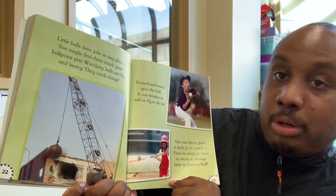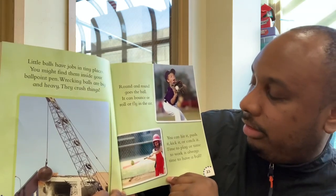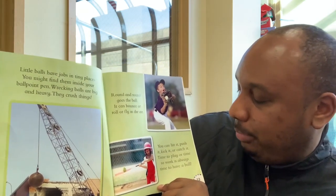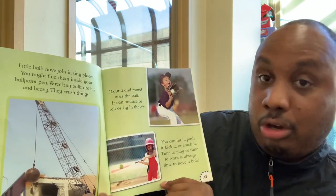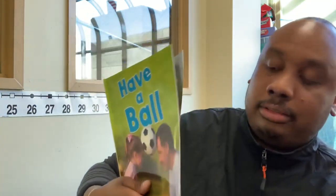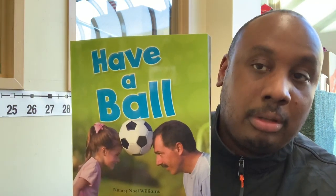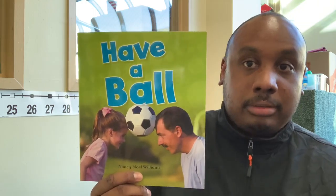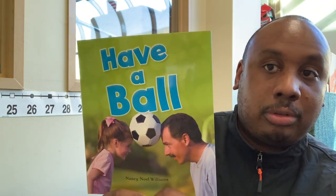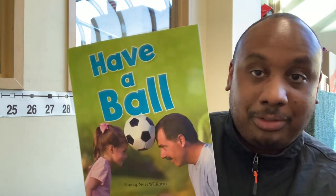Round and round goes the ball. It can bounce or roll or fly in the air. You can kick it, push it, or catch it. Time to play or time to work — it is always time to have a ball. The end. So what was the story about? What type of balls did you learn about? And what are balls used for? What can you do with balls? Thank you for reading.